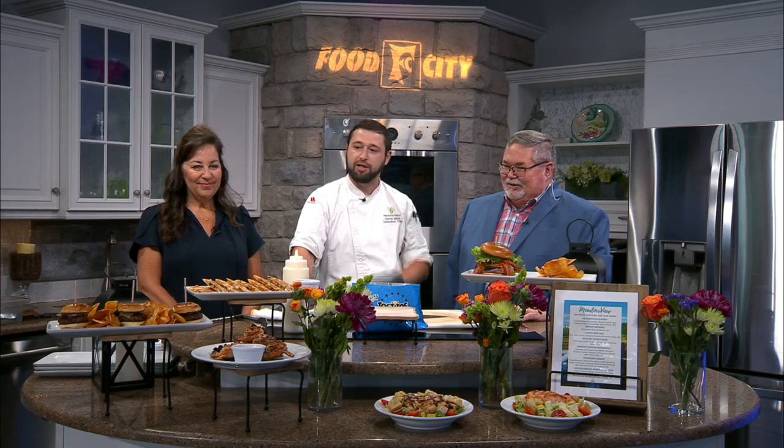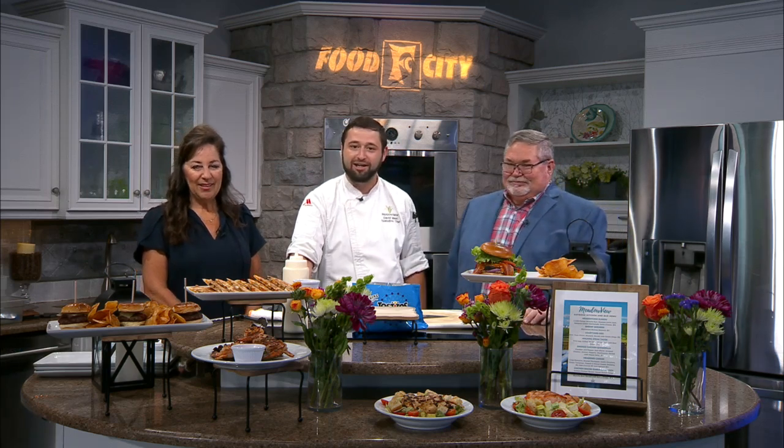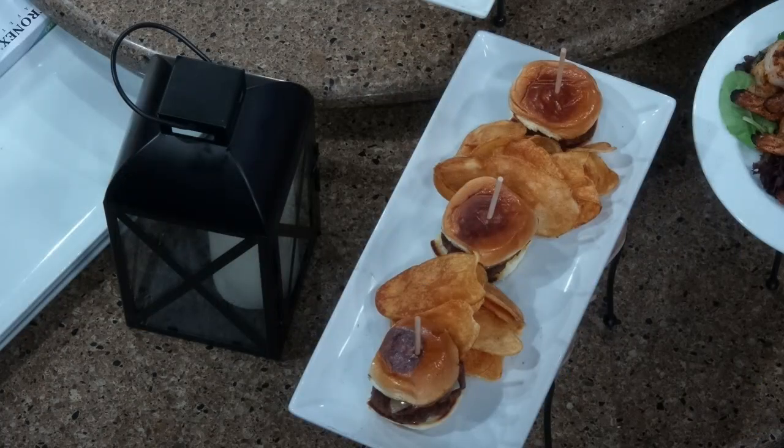Moving on, we've got the courtyard quesadilla — smoked chicken, onions, mushrooms, peppers, a blend of pepper jack, colby jack, and mozzarella cheeses with our house-made salsa. Over to the side, we've got our courtyard sliders: certified Angus beef sliders with balsamic onion marmalade, Swiss cheese, and a little roasted garlic aioli with house-fried potato chips.